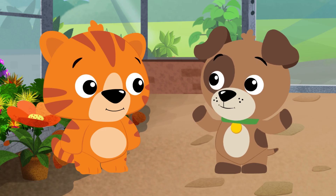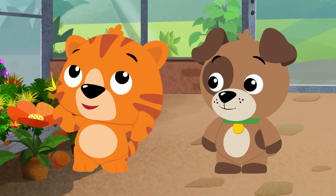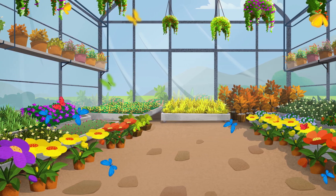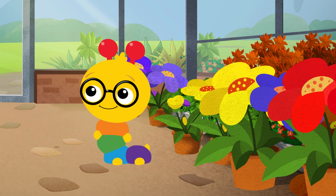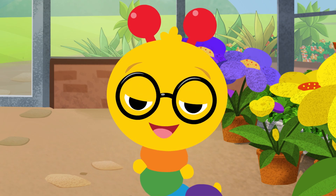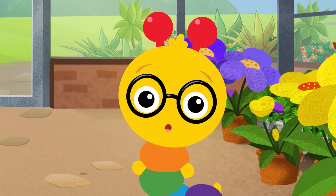Flower juice? That sounds yummy! There's a lot of different colors inside the greenhouse. It's not just a greenhouse — it's an every color house! There sure are a lot of colors, Tinker. Can you help us match the color of a butterfly's wings to the same color on a flower?